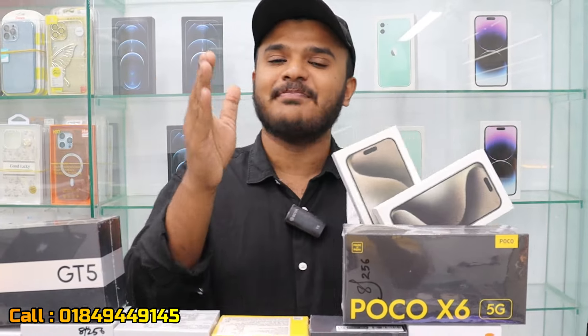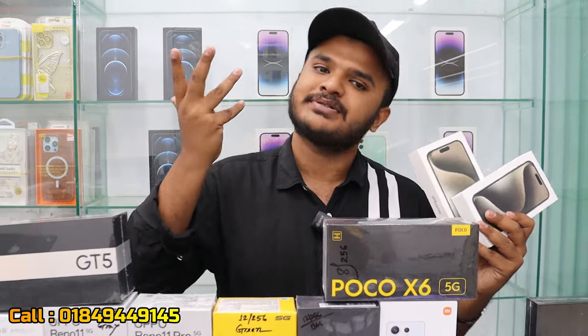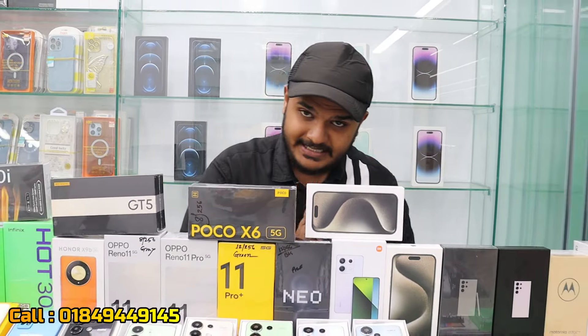The iPhone 15 Pro Max and iPhone 14 Pro Max are almost the same. The difference is that the 15 Pro Max may not be readily available. I don't have Samsung but I am glad to cover it.